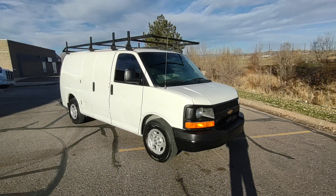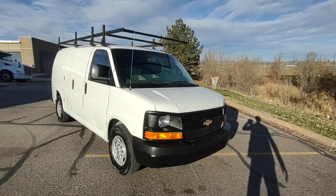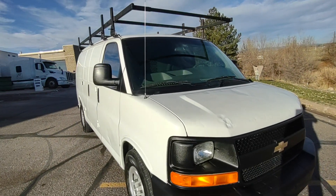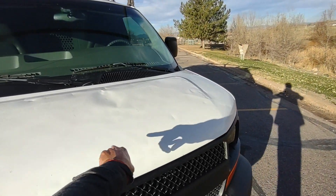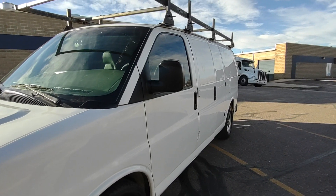Here in front of you is a 2005 all-wheel-drive Chevy Express van. It is running right now. I'll go over everything on the van with you. There are some dents and scratches — of course it is a 2005, it has been used. On the hood you got dents, and all around on this side of the van.